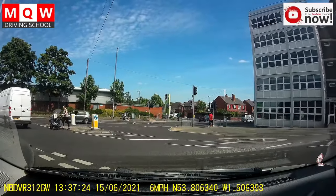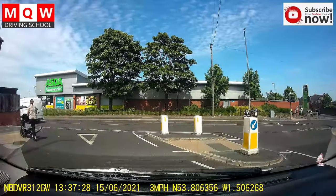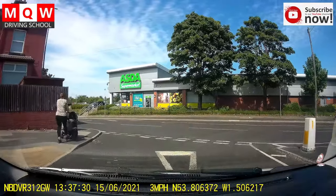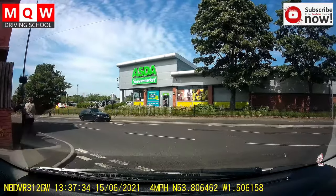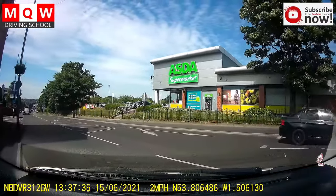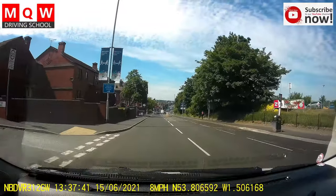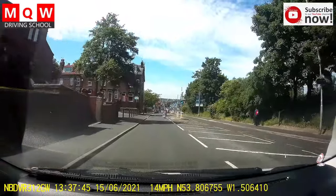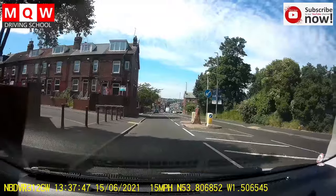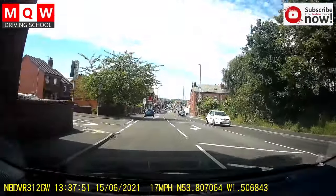Move when you are ready from this junction, turn left, watch out for pedestrians and then turn left again. This left turn is a 30 mile road. Be careful for pedestrians crossing the road.